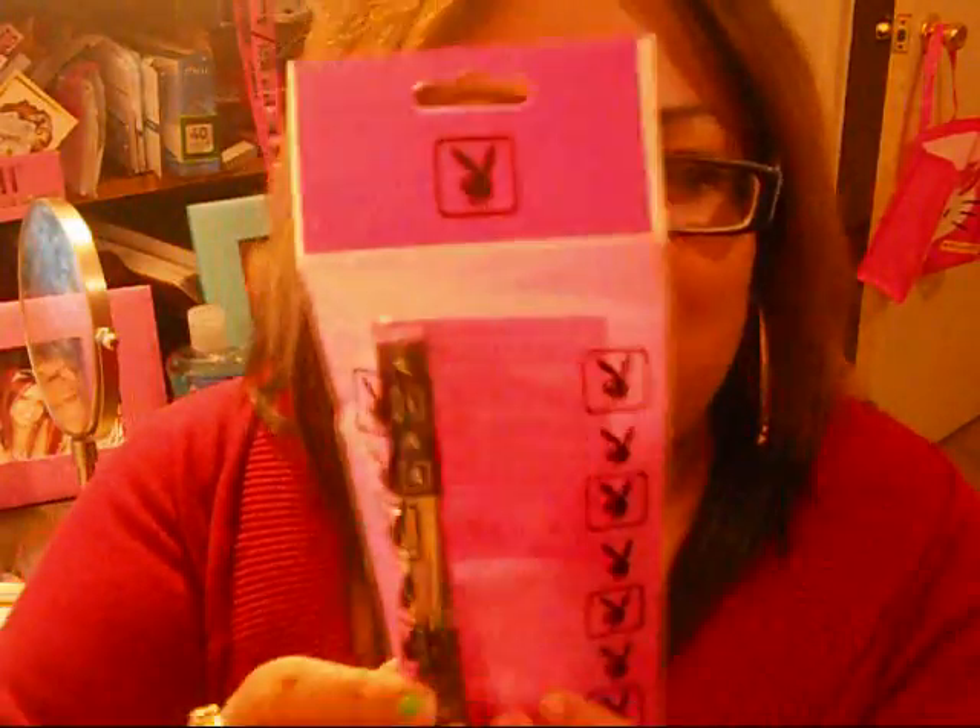Let me first show you the mascara she sent me. It comes in super cute packaging. She did an awesome review on this so I'm not even going to go into a full review — I haven't tried it yet — but I'll show you guys what the packaging looks like.